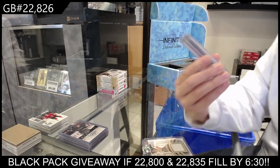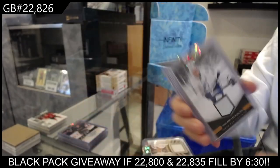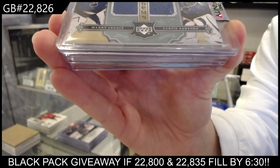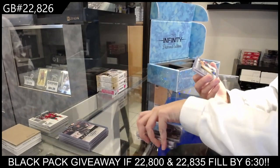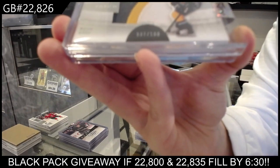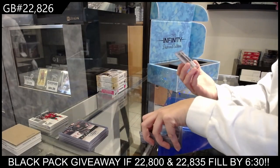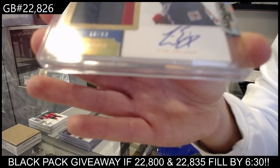A Bay's Limited jersey for Tampa Bay of Vincent LeCavalier. Tundra Tandems dual jersey numbered to 50 of Manny Lagasse and Curtis Sanford. Ultimate Debut Threads patch numbered to 100 for Nashville of Ryan Ellis. And we have a Dominion patch auto numbered to 53 for the New York Rangers, Tim Erickson.